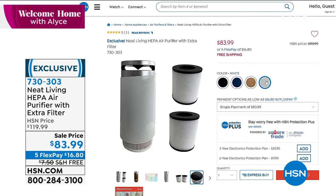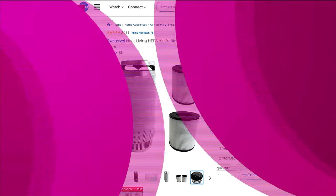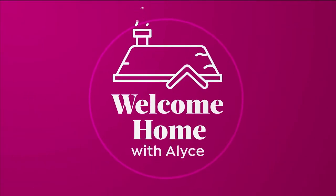Not only that, I'm going to give you an extra HEPA filter in here. This is the way to clean the air in your home so your lungs don't have to do it — your lungs, your husband's lungs, the kids' lungs. It looks beautiful. I've got this on five flex, free shipping and handling. 730303 is my item number.